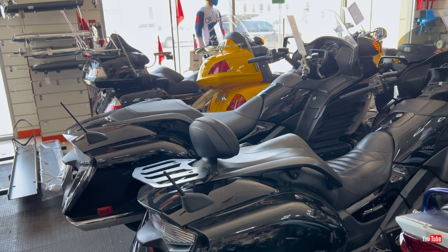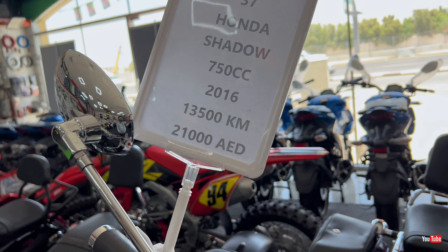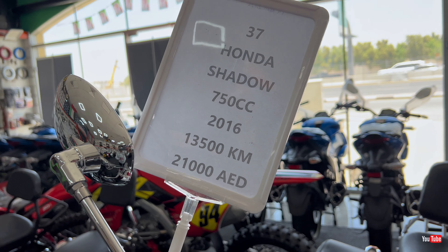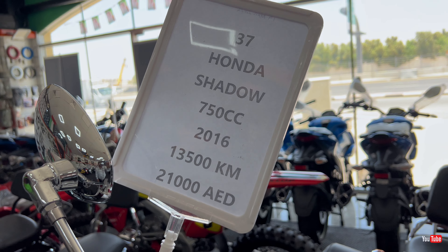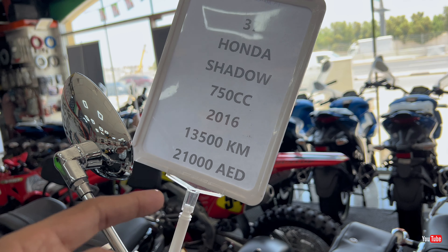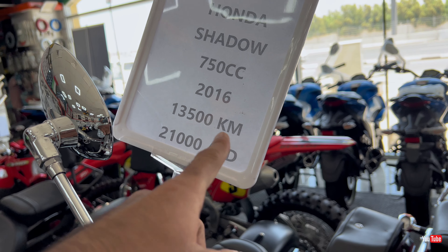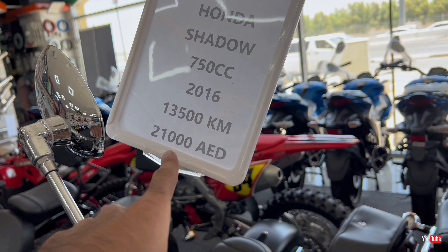Now moving to the Harleys — I like Harleys as well, especially this one: the Iron 883. This is my favorite Harley. Wow, neat and clean — what a beautiful machine!